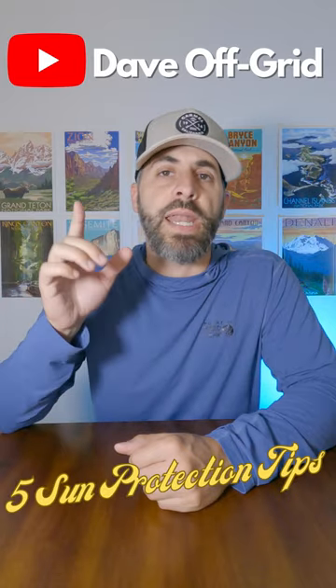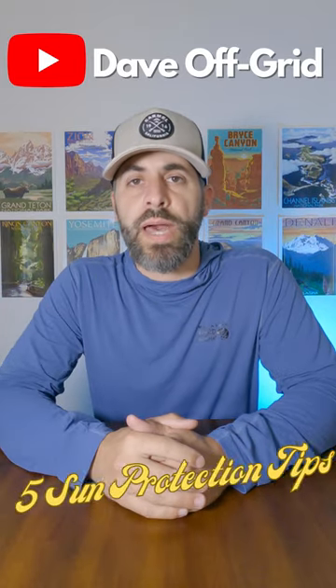No, I'm not here to rob banks, but let's talk about sun protection. Hey guys, Dave here with Backpack and Quit Tips, and today I've got five tips on how to protect yourself against the sun's rays while out on trail.